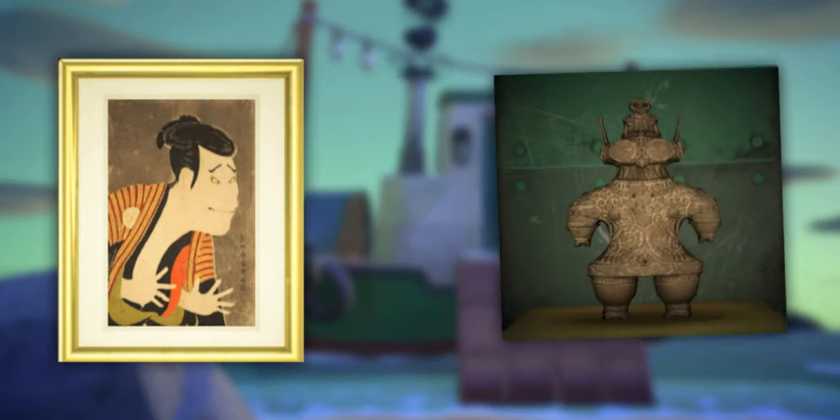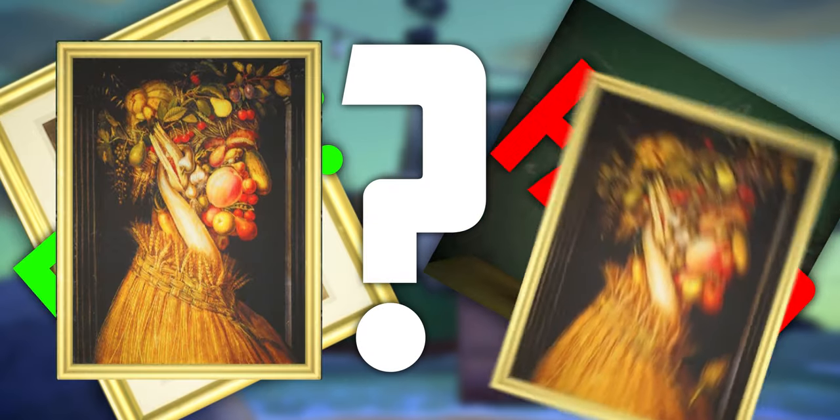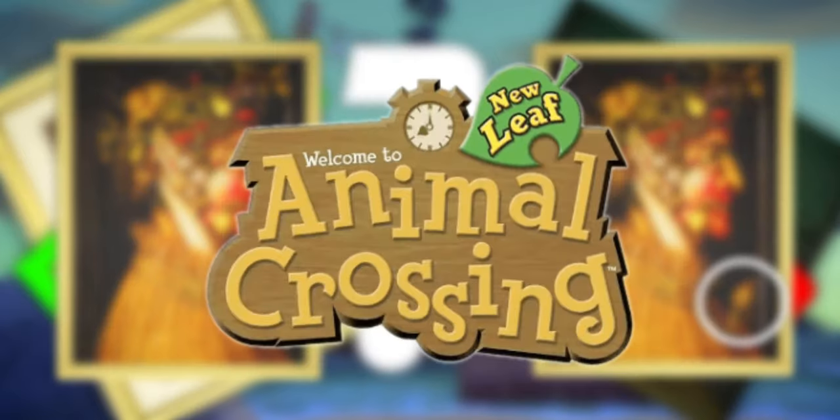Redd the Fox is also known as Crazy Redd or Jolly Redd. All we really know about him is that he runs a mysterious shop on a boat, where he sells paintings and statues that are either authentic or counterfeit. How do you know which one is real or fake? You'll notice subtle differences in them. In Animal Crossing New Leaf, this was all you needed to do — just spot the difference.